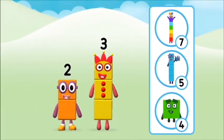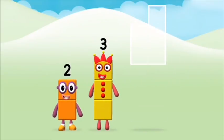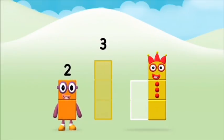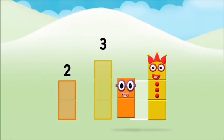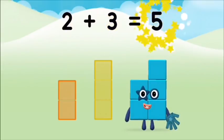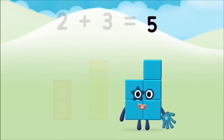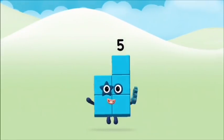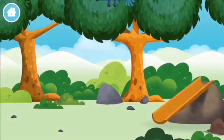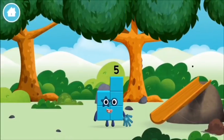What number block can you make by adding these two together? Great! Add the number blocks together! Three, two — two plus three equals five! That's it! You made number block five! You made a new number block!